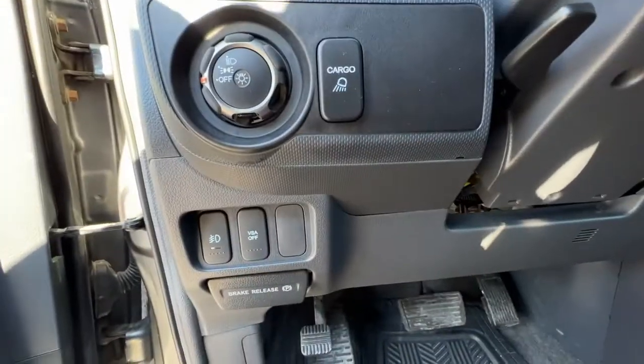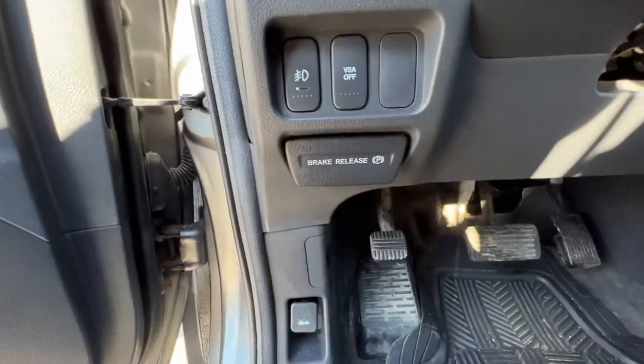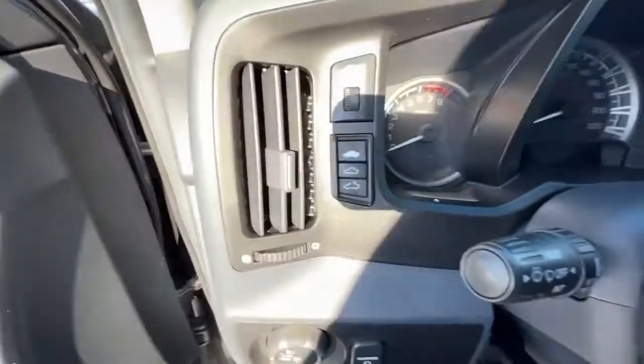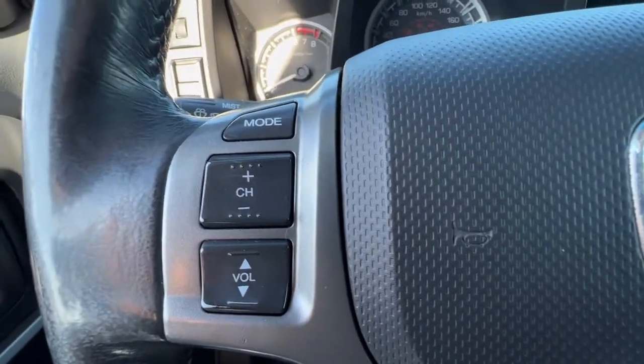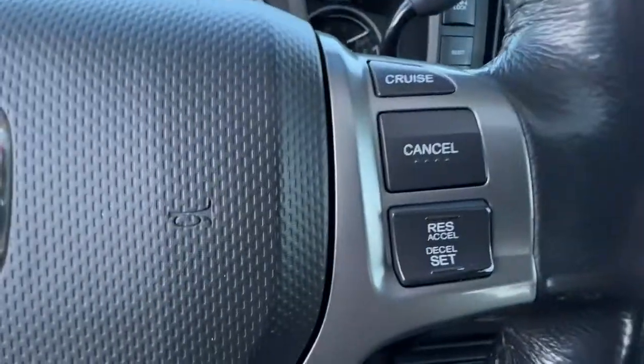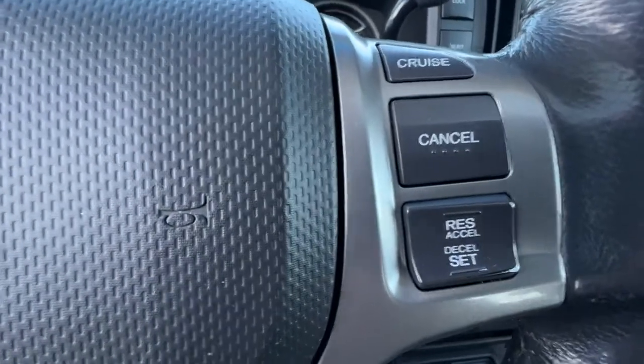Moving over here we've got a bunch of other controls and our trailer brake release down there. On this side we have the sunroof controls, and checking out the steering wheel we have our audio controls and over here is our cruise control.